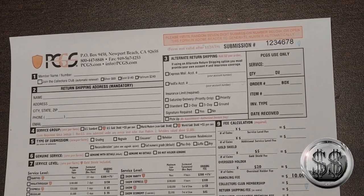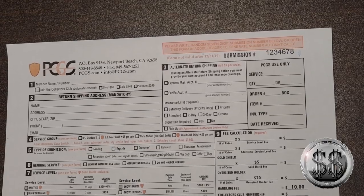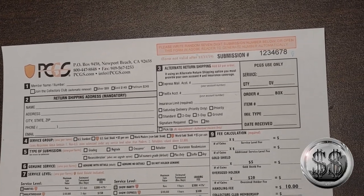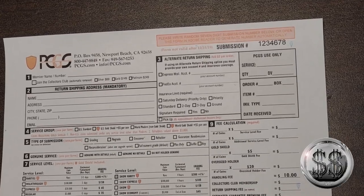How do you fill out one of these PCGS forms to get your 2019 San Francisco Enhanced Reverse Proof Silver Eagle sent out? Silver Steeler here, along with Winning Image Photography. I'm here with my local coin shop guy, Kurt Plowman, and he's going to guide us on this PCGS form and getting one of these 2019 Silver Eagles graded — the Enhanced one. You've heard a lot about them, haven't you?